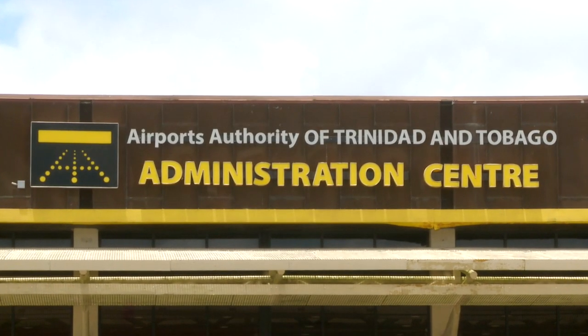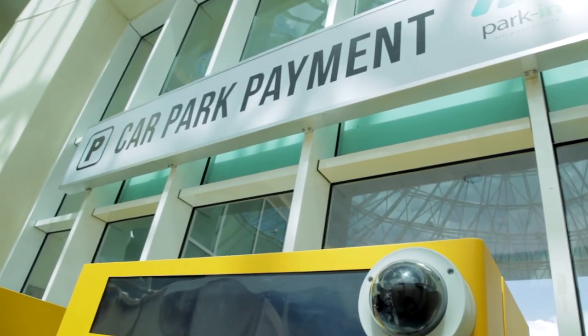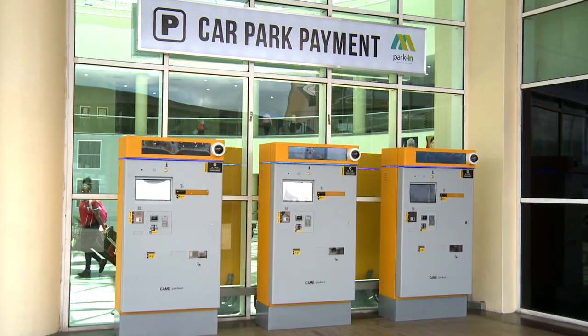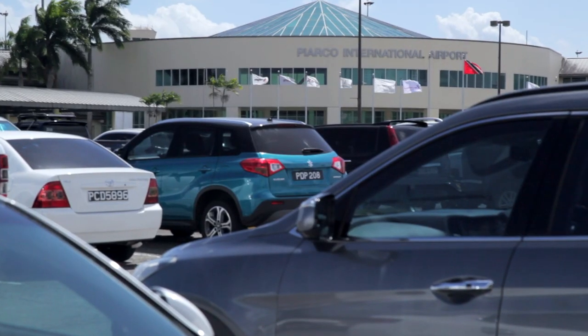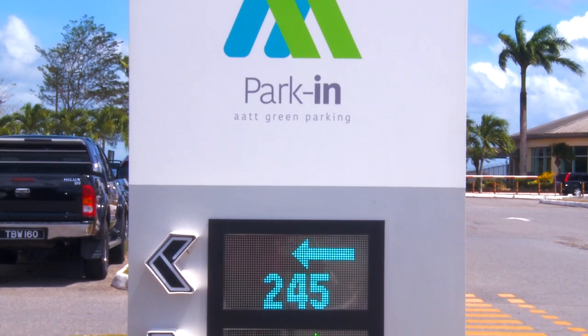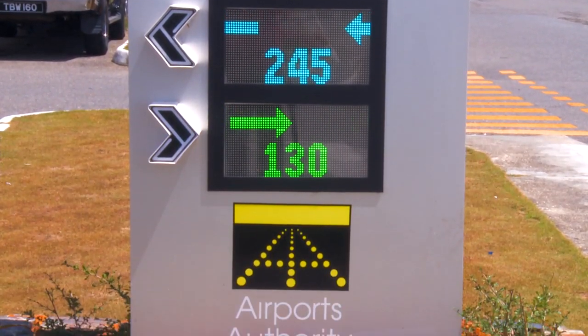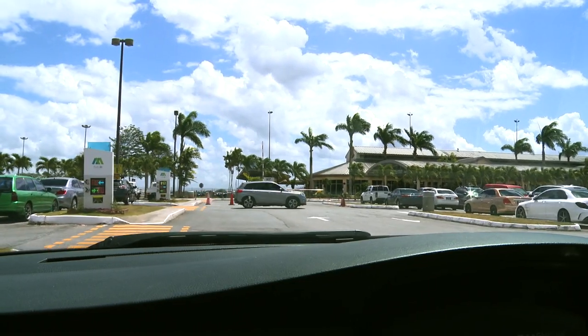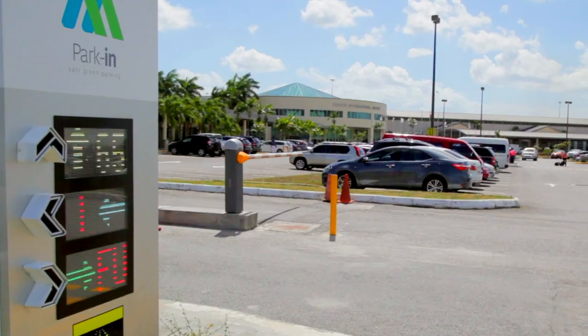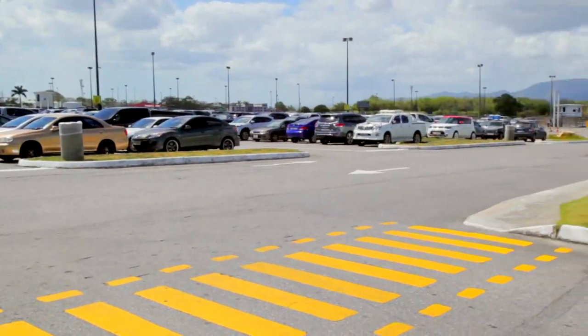The Airports Authority of Trinidad and Tobago is pleased to introduce an automated payment system for public car park services at Piarco International Airport. Utilizing solar power technology, this new parking system demonstrates our commitment to the implementation of environmentally friendly green initiatives whilst ensuring more secure transactions and reduced queuing at exit lanes.